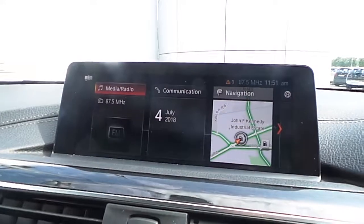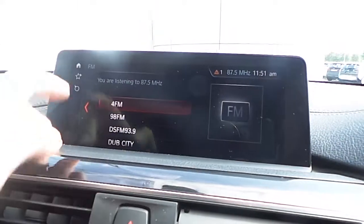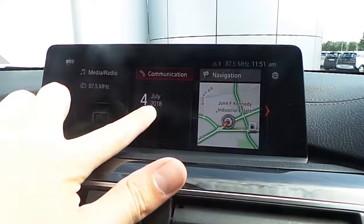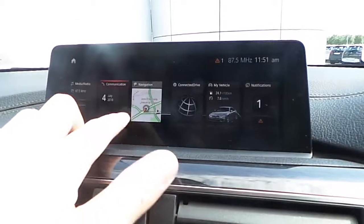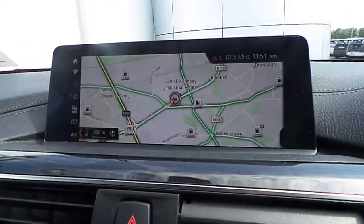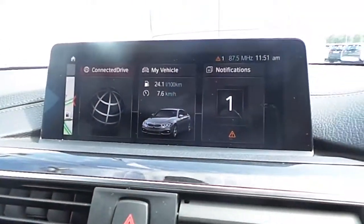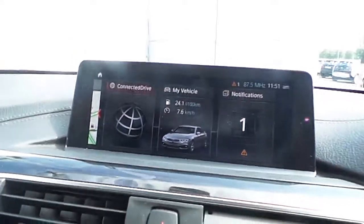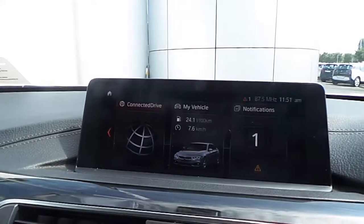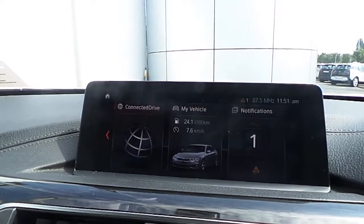Also fitted on this 4 Series is BMW professional navigation with touchscreen, featuring FM, AM and digital radio, Bluetooth connectivity for mobile phone and audio streaming, BMW navigation with real-time traffic information, and BMW ConnectedDrive with BMW SOS call and ConnectedDrive services.